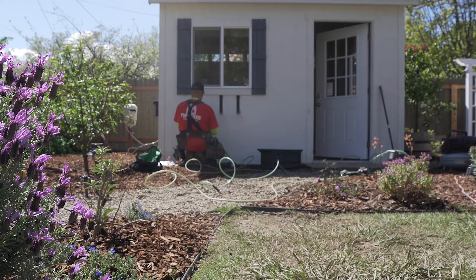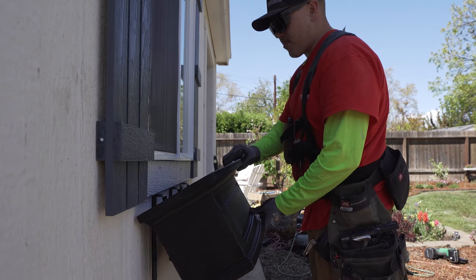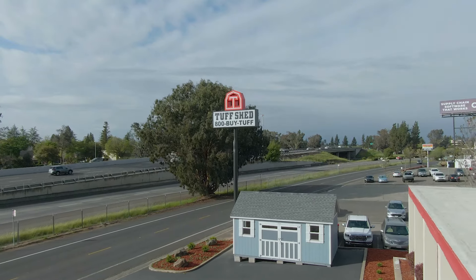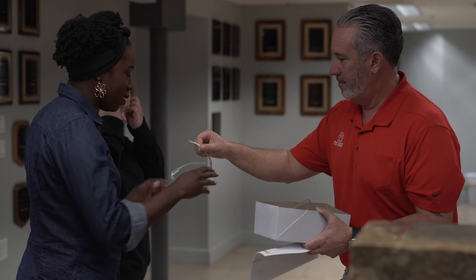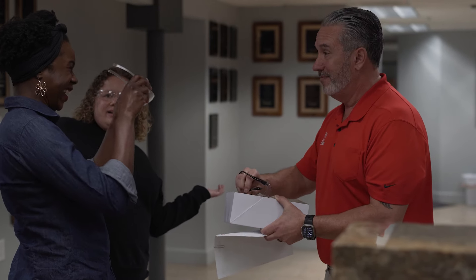As Curly Cultivators and gardeners and folks who care about the environment, one of the things that's really important to us is choosing sustainable brands. And when we were thinking about what kind of shed we want, it felt natural for us to partner with Toughshed because of their commitment to sustainability.